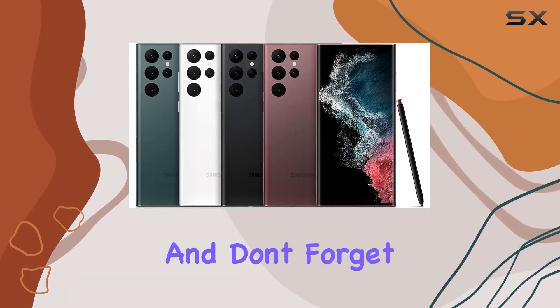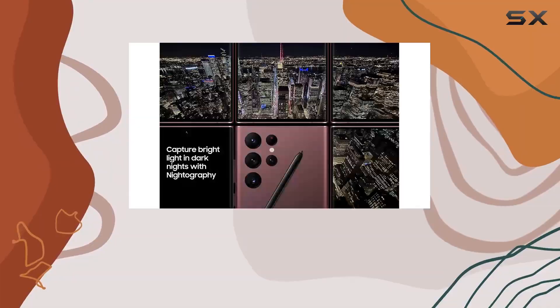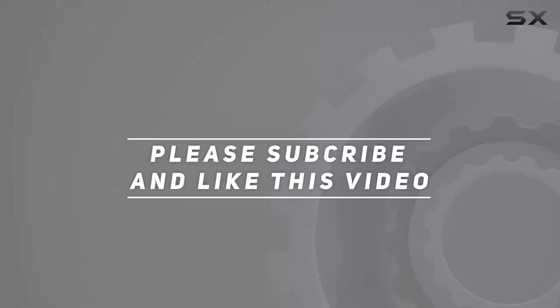Stay tuned for more in-depth reviews and comparisons on the channel, and don't forget to hit that like button and subscribe for all things tech. Check out the video description for the updated price, and thank you for watching.